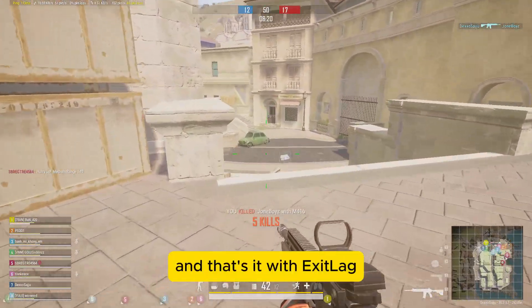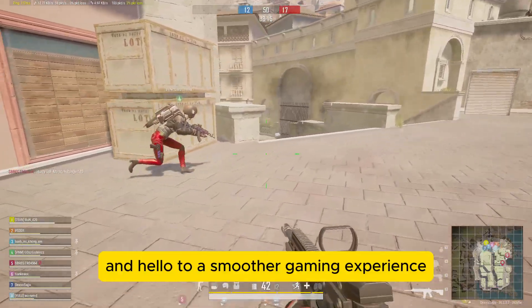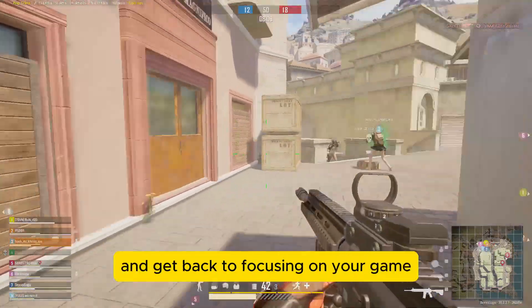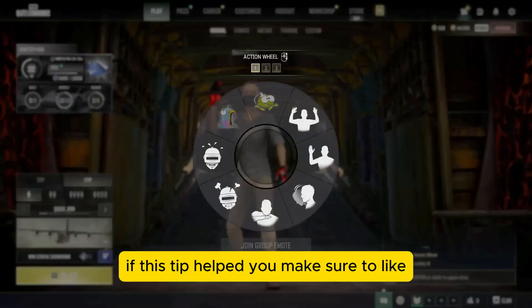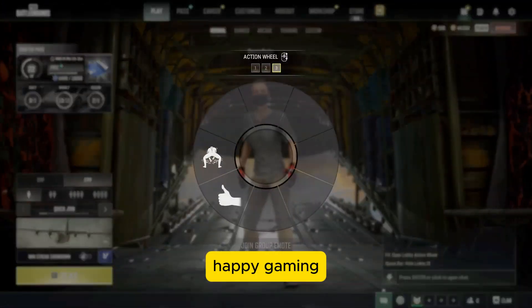And that's it. With ExitLag, you can say goodbye to frustrating ping issues and hello to a smoother gaming experience. Remember, every edge counts when you're battling it out on the battlegrounds. So give ExitLag a try and get back to focusing on your game. If this tip helped you, make sure to like, share, and subscribe for more gaming tips and tricks. Happy gaming!